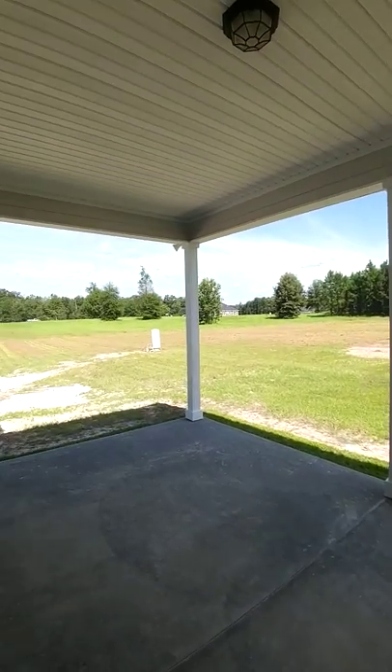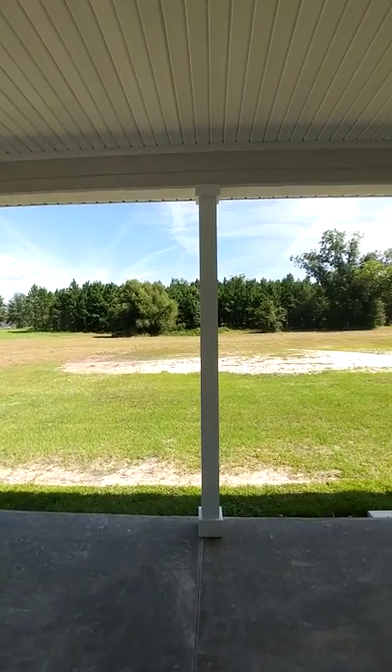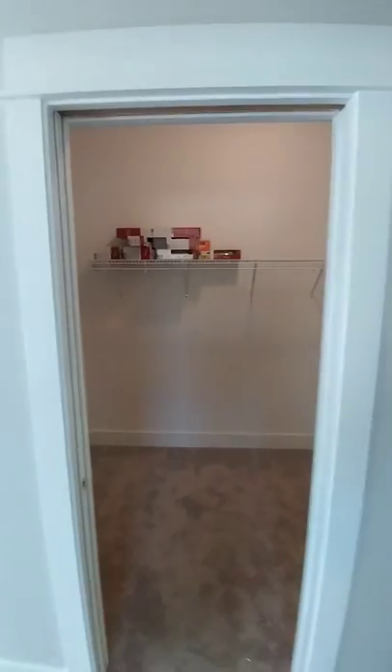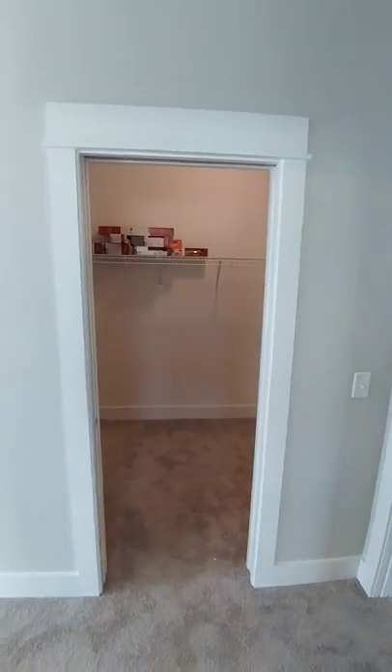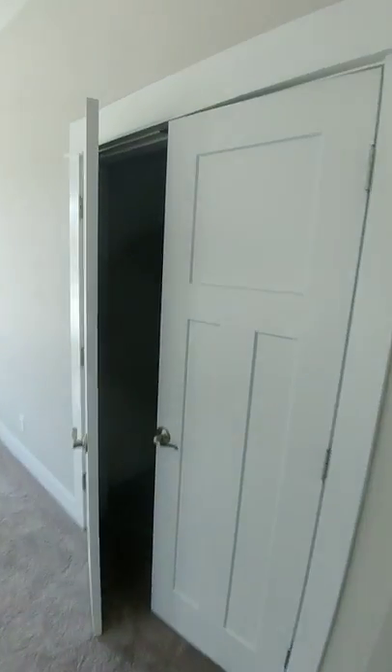Beautiful porch, nice quiet country setting. Here's the master closet — got a pocket door. Look at the trim on this thing; it's kind of a retro vintage trim, I'd call it craftsman style. Another small closet for him — the chauvinistic world we live in.